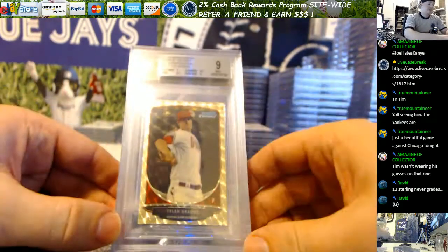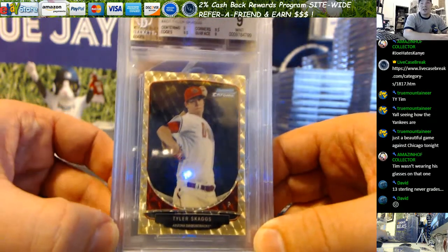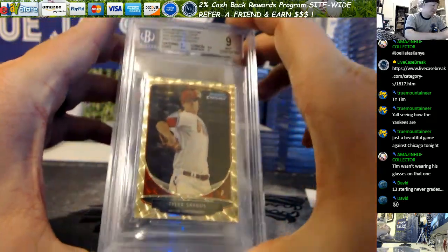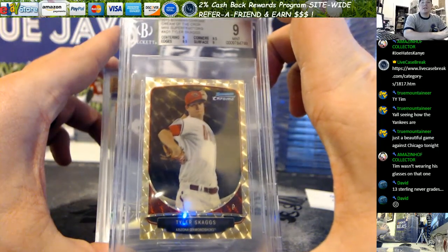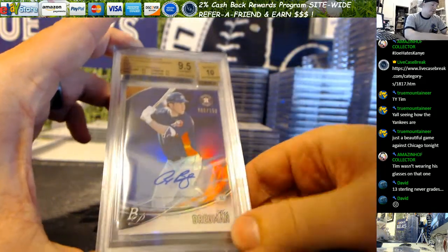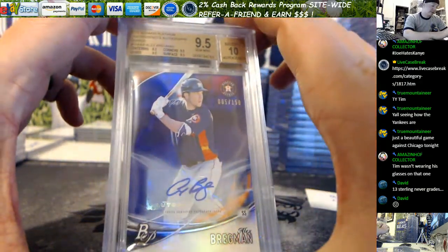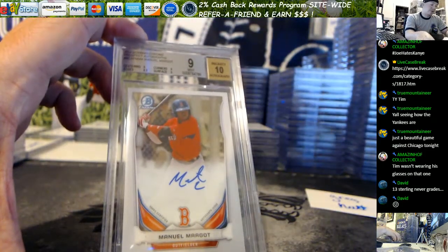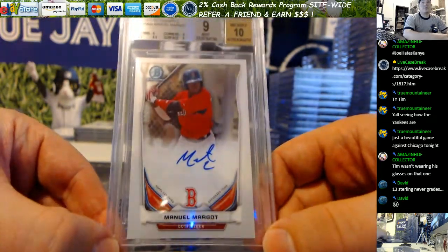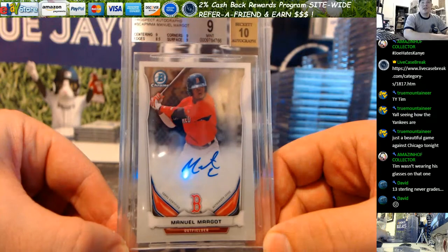Greg H — the Skagg Super 9, which was honestly a pretty good grade in my opinion because the centering was off top to bottom. I'm happy — I don't know if you're happy, but I'm happy with a 9. It's the 2013 Bowman Chrome Mini Super of Skaggs. Bregman from Bowman Platinum out of 150, that gemmed — nice card, true gem, all 9.5s. And your Margo 14 Chrome got a 9, 9s all around. Centering was pretty suspect, so again, I'm pretty happy with a 9 for you.